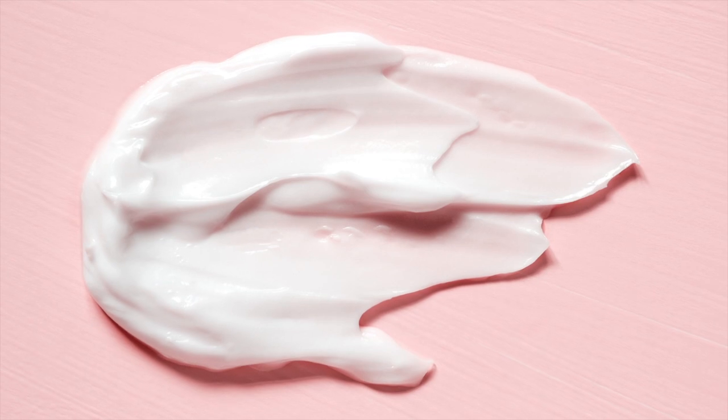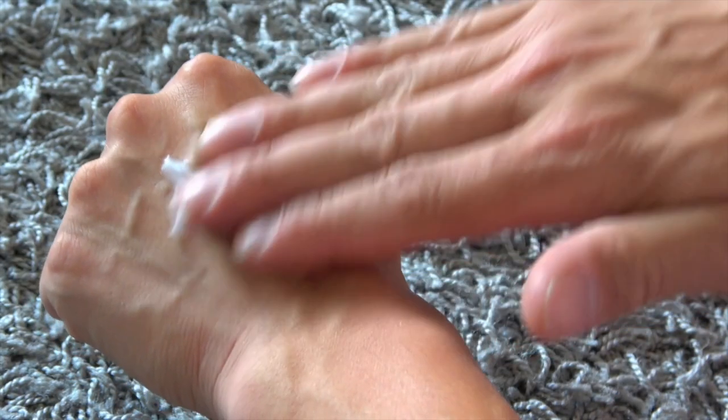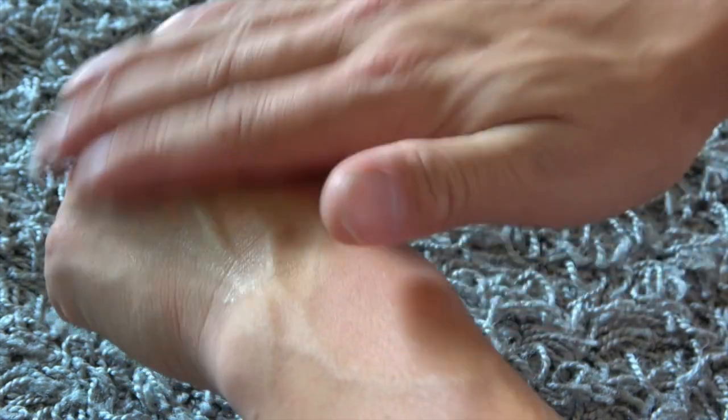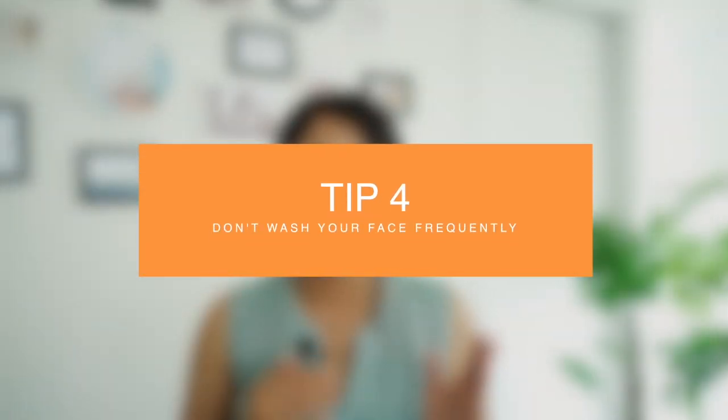The best option is to use a lotion sunscreen. Lotions are easy to apply generously and evenly, which is essential for sunscreens to work effectively. Cream sunscreens are better too, but they are not as lightweight — lotions have a lighter texture than creams without losing the richness. A good option can be the Neutrogena Clear Face Sunscreen Lotion SPF 55. It's lightweight and non-greasy, so you won't have to worry about clogged pores or excess shine.